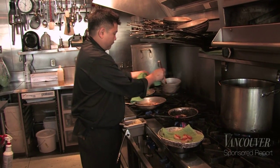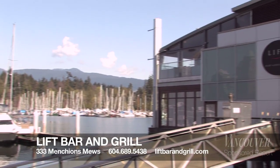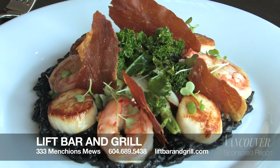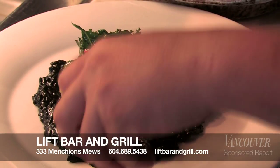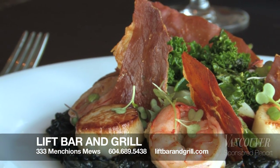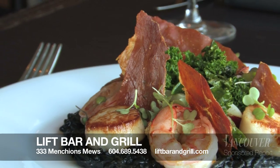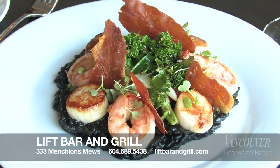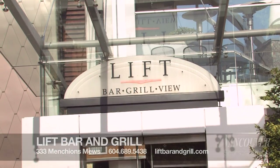My name is George Coy. I'm executive chef at Lift Bar Grill View down at Coal Harbour near Stanley Park. Today we were working on a scallop and prawn dish with a squid ink risotto. We use a wild scallop — it's a little surf and turf. Bacon-wrapped scallops — who doesn't like it? Now you add prawns, but instead of using just normal bacon, we chose serrano ham and crisp it up. It's one of the most popular dishes on the menu at the waterfront.